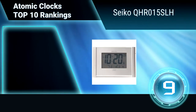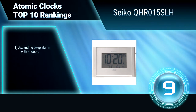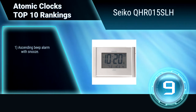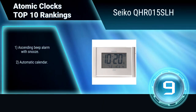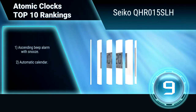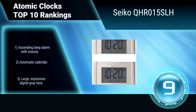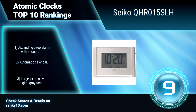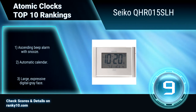Ranking number 9: Seiko QHR015SLH. This atomic clock is a high-tech, convenient, and functional bedside alarm clock or office desk clock. It is super accurate because it automatically synchronizes by radio with the U.S. atomic clock. Features include an ascending beep alarm with snooze, automatic calendar, and a large, expressive digital gray face.